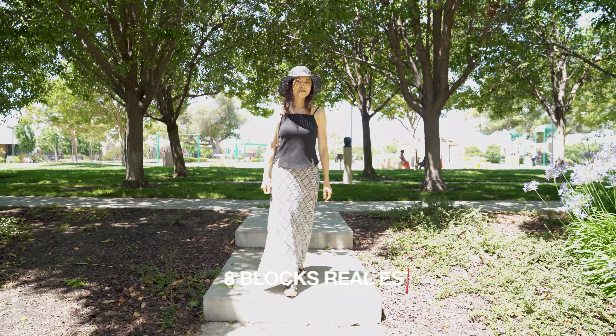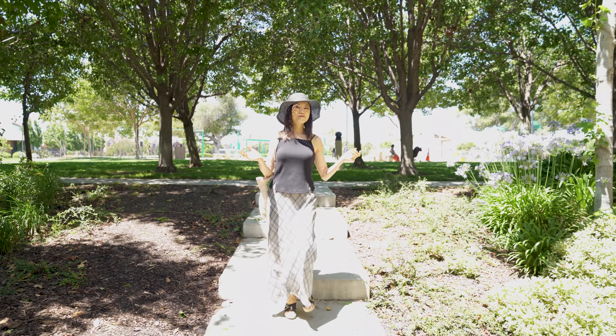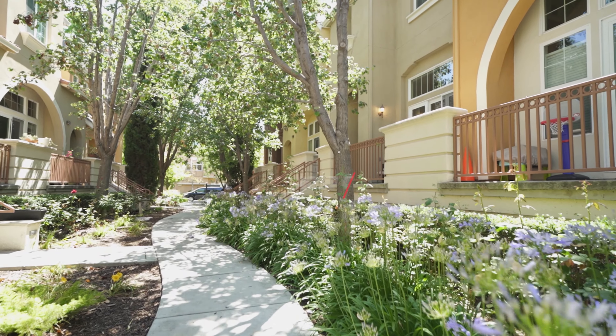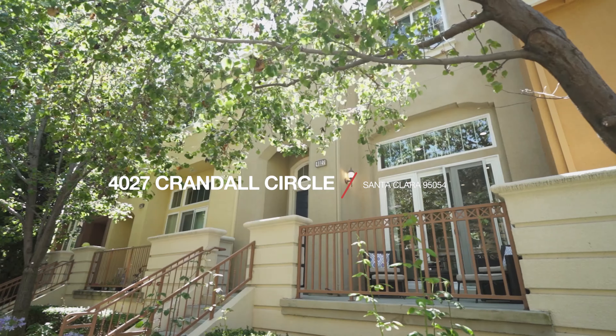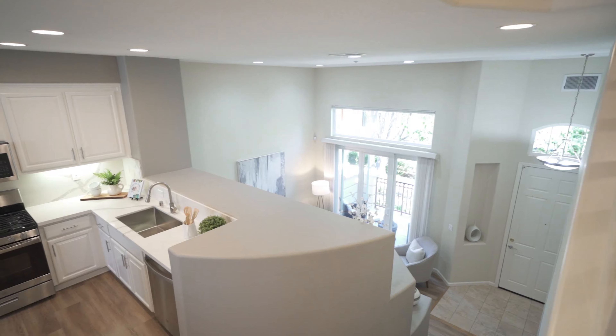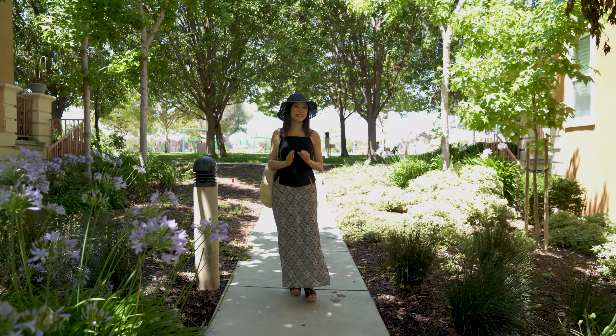Hi, my name is Mei-Ling from 8 Blocks Real Estate. I just walked back from Lifehawk Park. I'm going to show you my new listing at 4027 Crandall Circle in Santa Clara, California. I'm so excited to introduce you to today's listing.